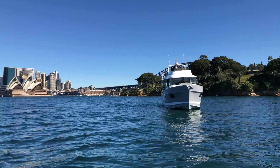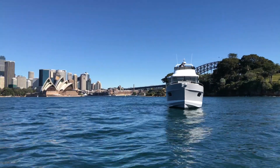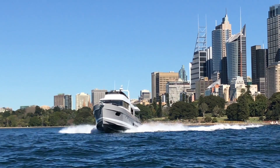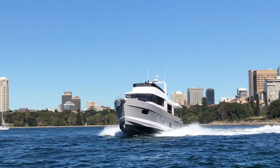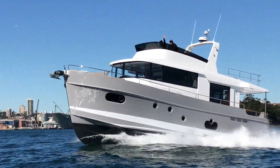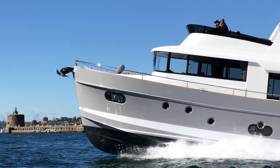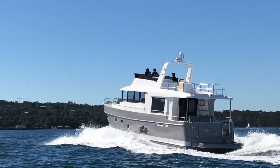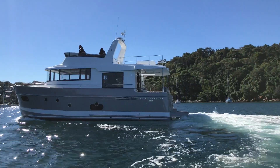Beneteau's new Swift Trawler 50 looks at home on any waterway. She'll easily make over 20 knots, courtesy of the twin Volvo D6s with 435 horsepower each, through the IPS drives. This offers you and your guests both a comfortable and fun ride, should you so choose.